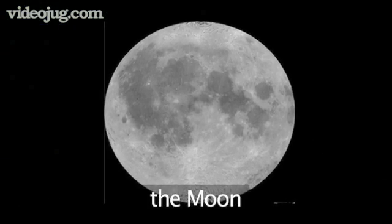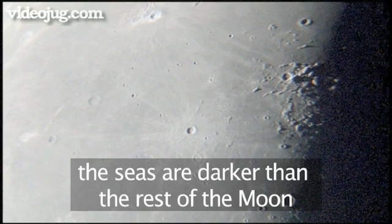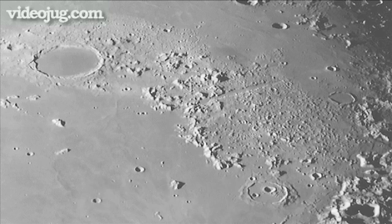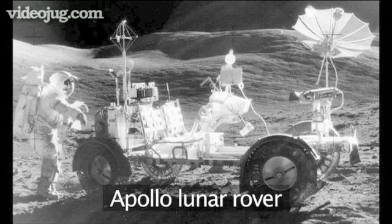The Moon is our nearest neighbor in space at 384,000 kilometers. The Moon goes around the Earth every 28 days, but it always keeps the same face pointed towards us. The dark areas are called seas — they are not real seas of water, however, just areas of a different colored material than the surrounding areas. The surface is pockmarked with thousands of craters caused mostly from impacts from meteorites over millions of years. There are also many high mountain ranges, some stretching for hundreds of miles. Between 1969 and 1972, 12 American astronauts landed on the Moon. The first two were Neil Armstrong and Buzz Aldrin. Some of the later astronauts even took a car along with them to go exploring.